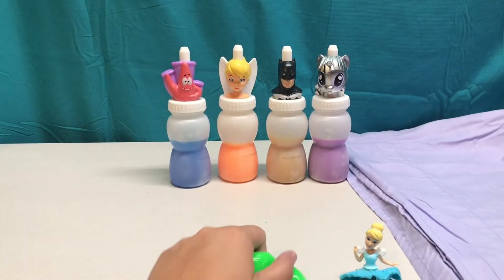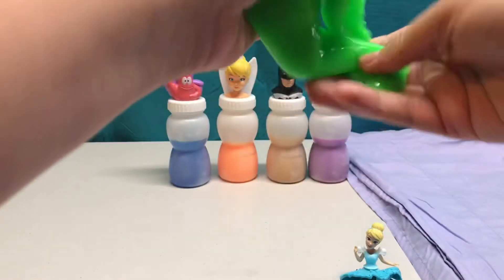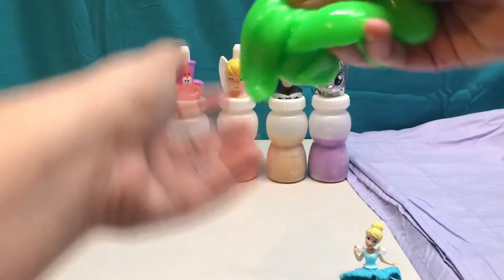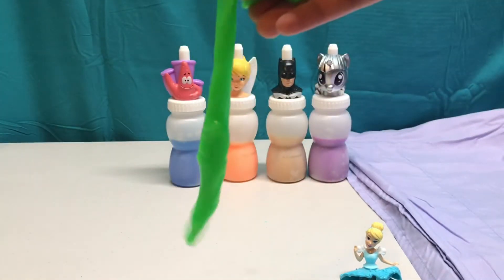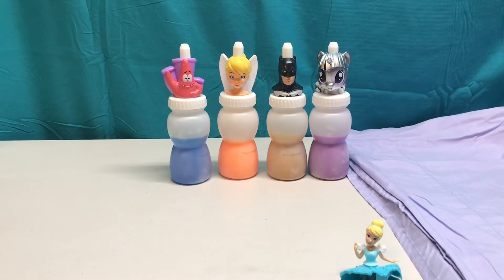Let's take a look at this green slime. What else do you know is the color green? Grass and tree leaves are also green. Playing with slime is so much fun. Let's move on to another color.